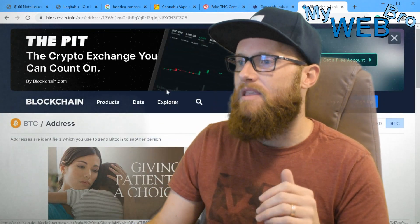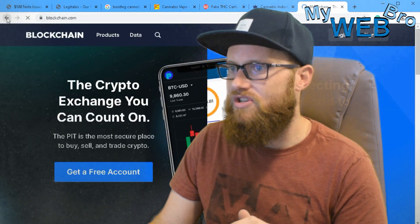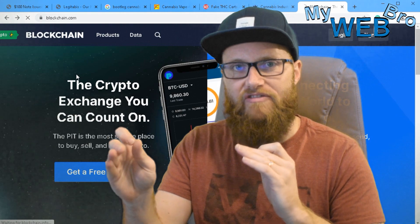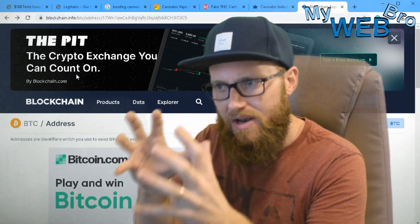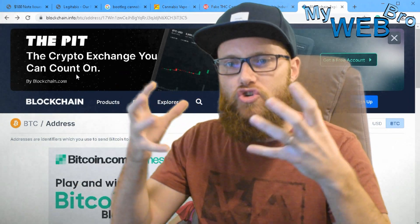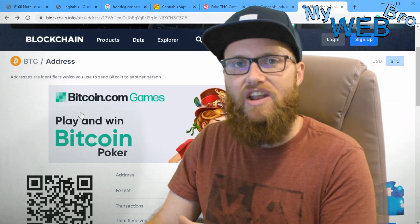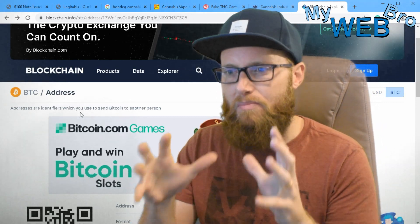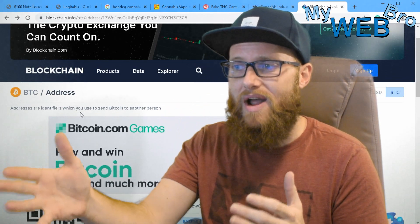Embedded in the blockchain are transactions — tiny bits of information flowing back and forth through what are called nodes. Right now the Bitcoin blockchain has something like 10,000 full nodes running — 10,000 trusted sources reporting the ledger — so that when a transaction appears on the blockchain, it can never be counterfeited, duplicated, or changed in any way.